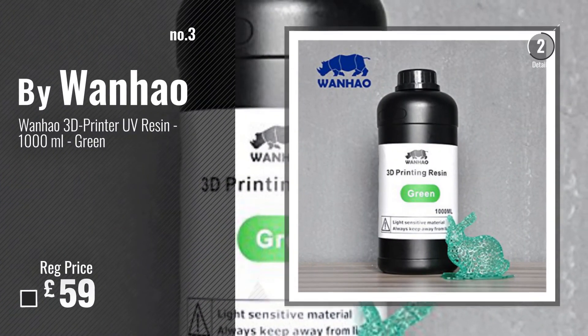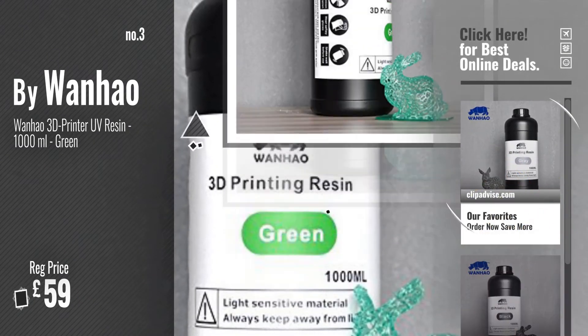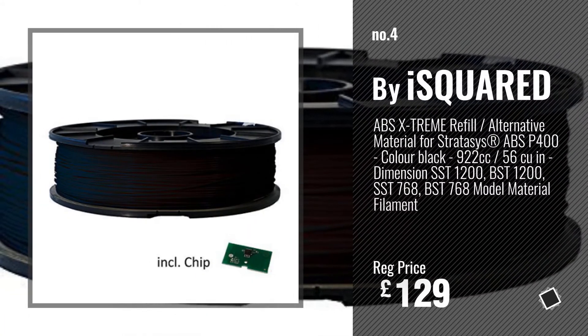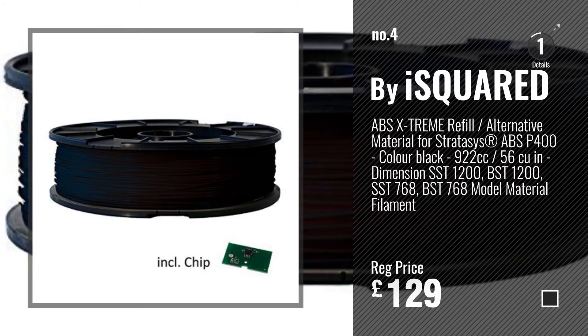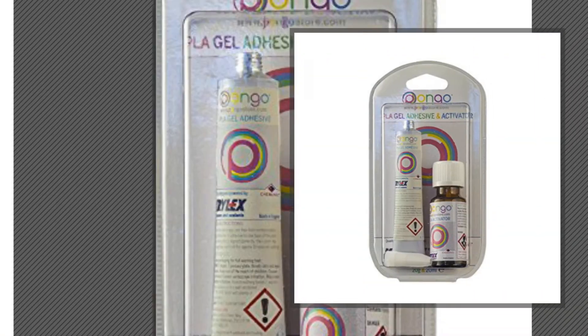For more info and great liquid 3D printing materials, just click this circle. Number 4, Buy Squared. Number 5, Buy Pongo.